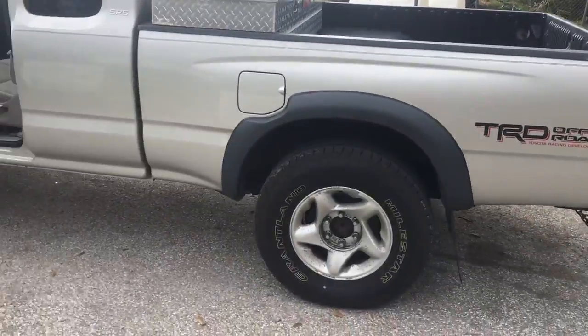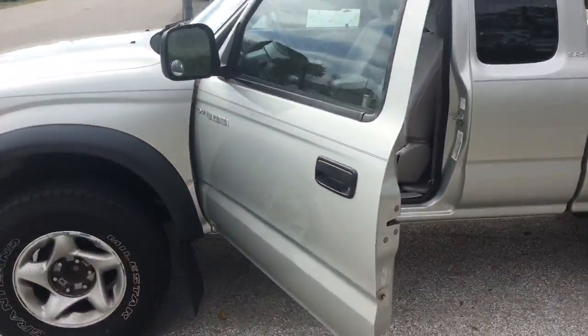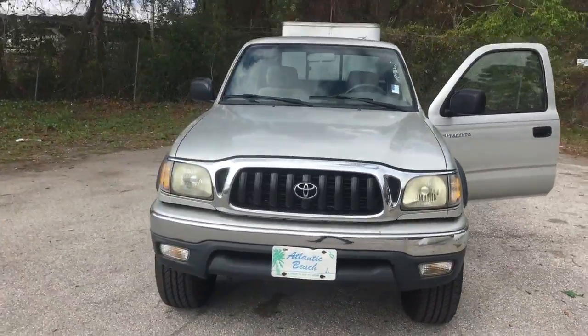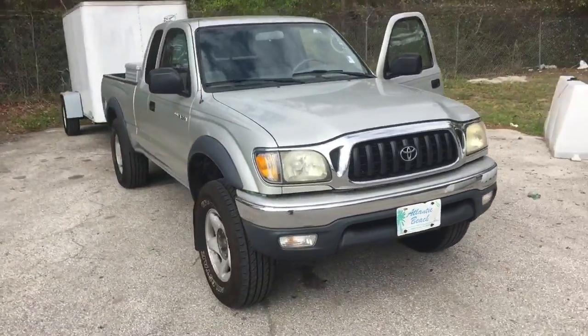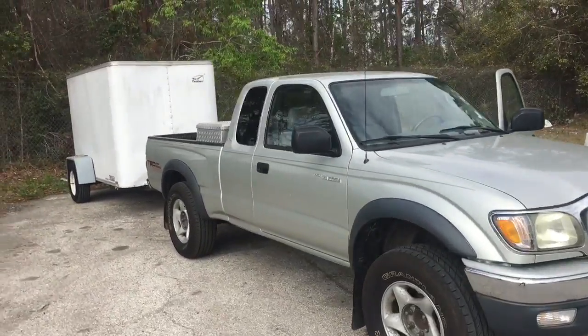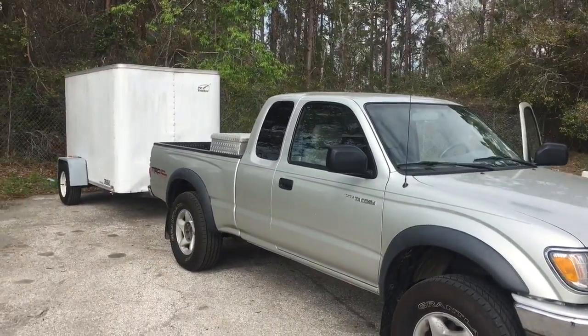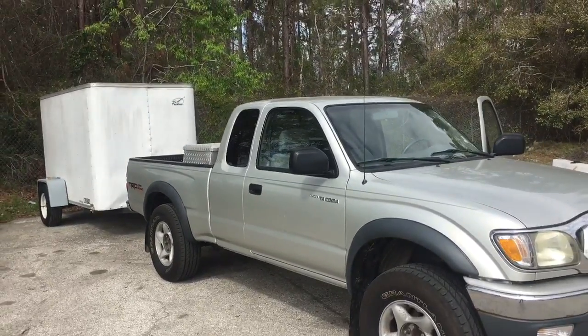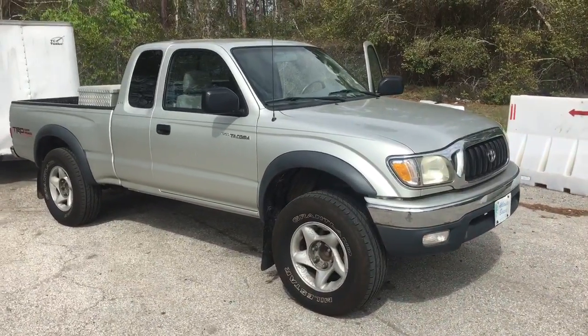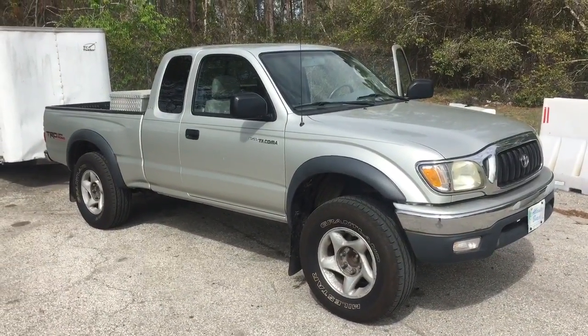Everything you mentioned that you needed — I think this truck would be the most perfect one. It has 150,000 miles, but it is a Toyota Tacoma; this thing has another 200,000 miles left in it if you take care of it. Very clean truck, it's from Atlantic Beach. I can pull a full Carfax for you, but I don't believe there are any accidents on this vehicle at all. This one is one of the options — I'm about to send you a few more, just hang tight.